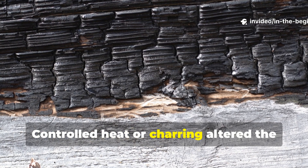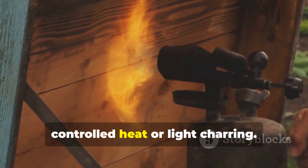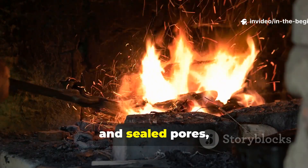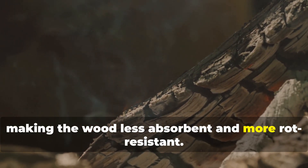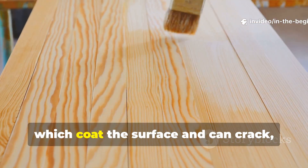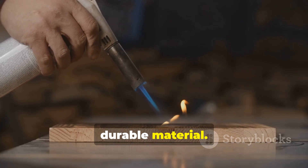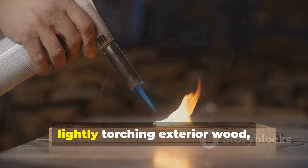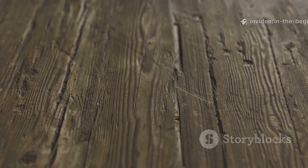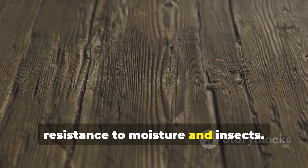Controlled heat or charring altered the wood's chemistry. Vikings often exposed wood surfaces to controlled heat or light charring. This killed surface fungi, hardened fibers, and sealed pores, making the wood less absorbent and more rot resistant. Unlike modern sealants which coat the surface and can crack, heat transforms the wood itself into a durable material. A practical modern adaptation is lightly torching exterior wood, brushing off loose carbon, and following with oil or tar. This step dramatically increases resistance to moisture and insects.